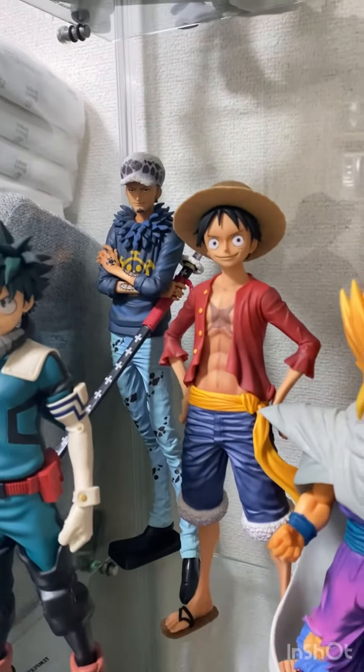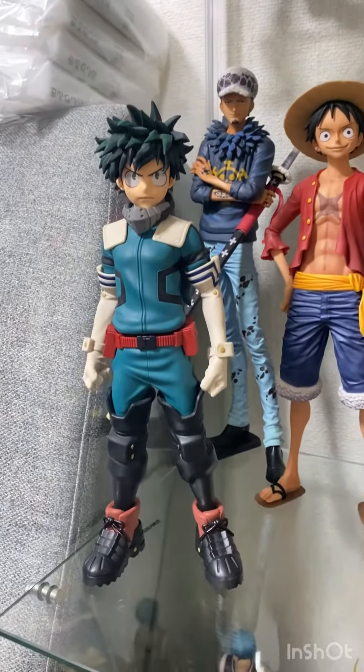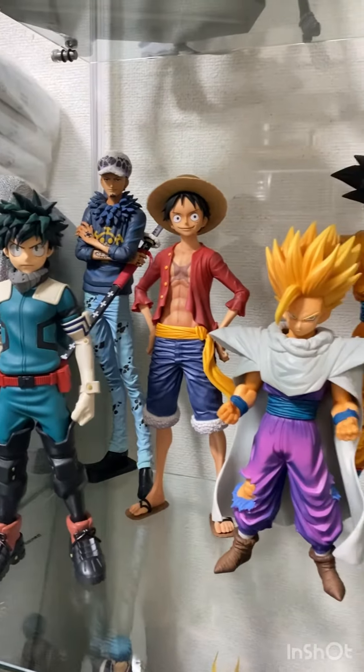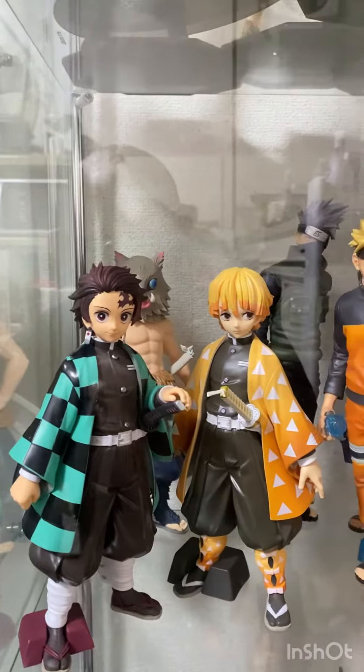From the One Piece world we have Luffy and Law. And then last but not least we have Midoriya. So yeah, this is my Grandista collection so far — I'm planning to get more, hoping I could find the cheaper ones.